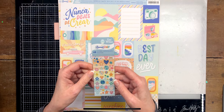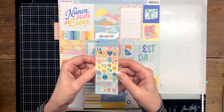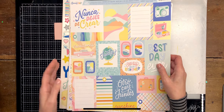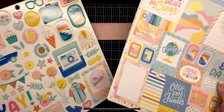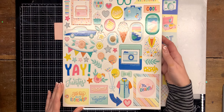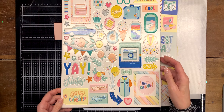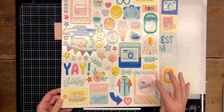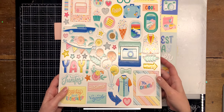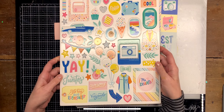Then I picked up the enamel dots. Then I picked up the cardstock stickers — I like these, they're pretty. I love the camera imagery. Of course I don't speak Spanish, but I can always cover the text or just put some embellishment on top of it, so it doesn't matter.